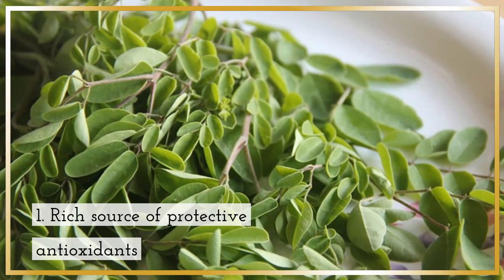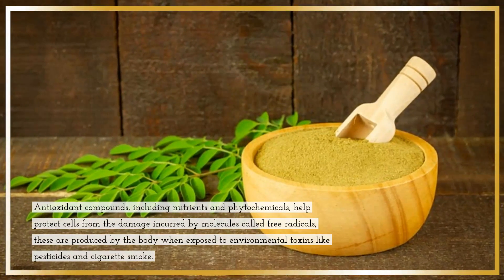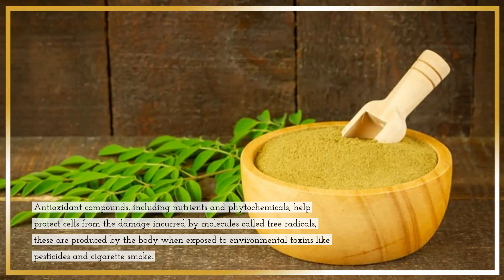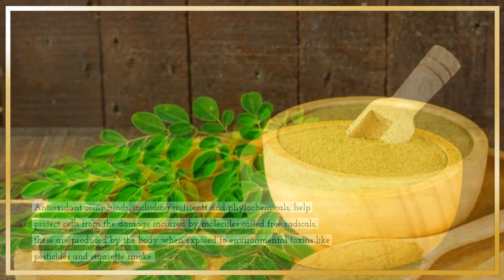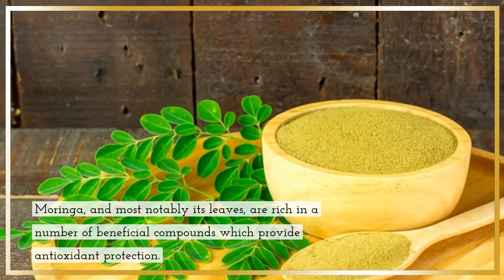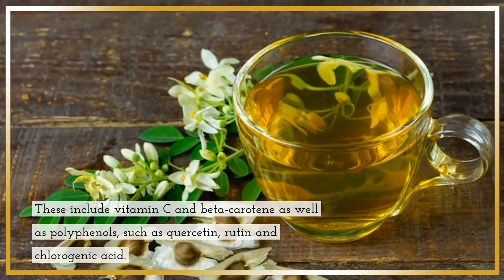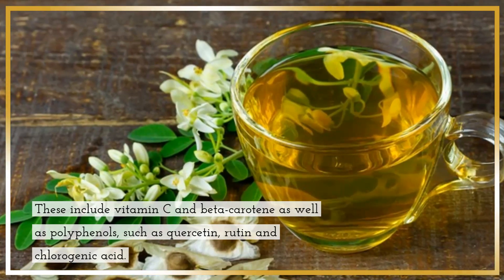1. Rich source of protective antioxidants. Antioxidant compounds, including nutrients and phytochemicals, help protect cells from the damage incurred by molecules called free radicals. These are produced by the body when exposed to environmental toxins like pesticides and cigarette smoke. Moringa, and most notably its leaves, are rich in beneficial compounds including vitamin C and beta-carotene, as well as polyphenols such as quercetin, rutin and chlorogenic acid.